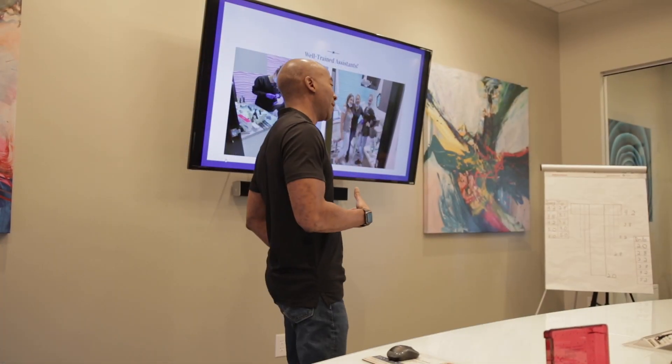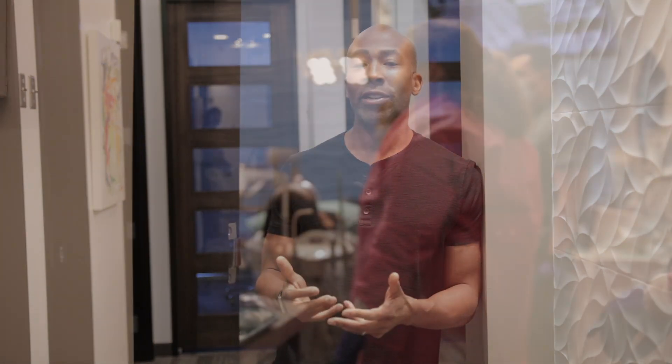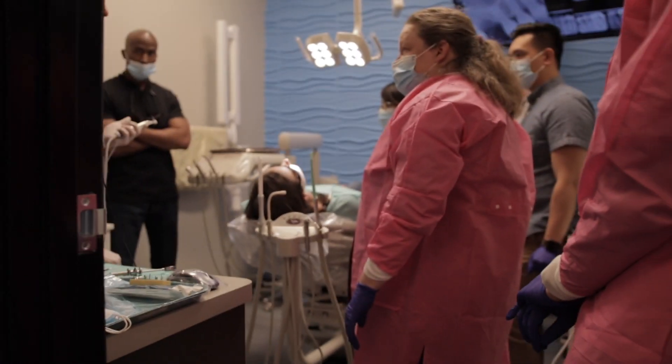To watch these young men and women come in from the first day — some of them may have been to other courses or classes. We had one doctor who was already a prosthodontist who needed a little bit more training in placing and dental extractions. Little things like that are what make each individual class unique.